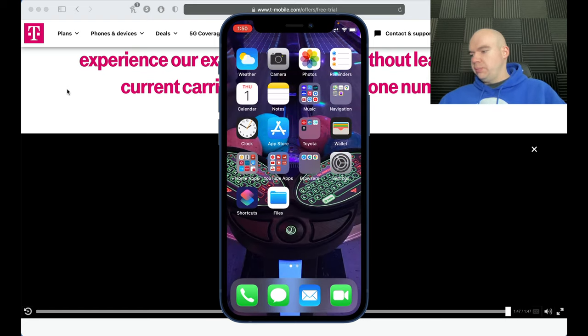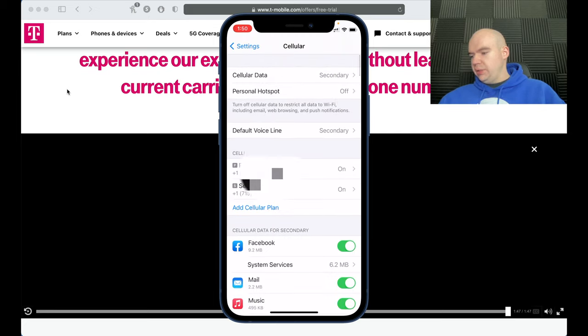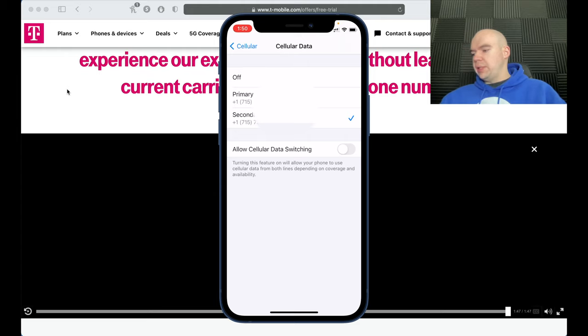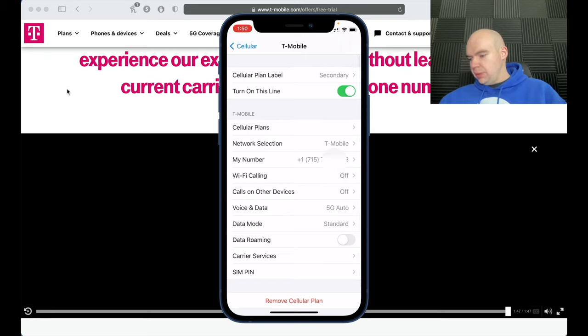Let me show you how to switch between the two networks. Go to Settings, then Cellular. Under Cellular Data you'll see both lines. To test T-Mobile, select the Secondary line you just set up. You can also enable cellular data switching there, and under Cellular Plans you can go into your Secondary plan and adjust additional settings.